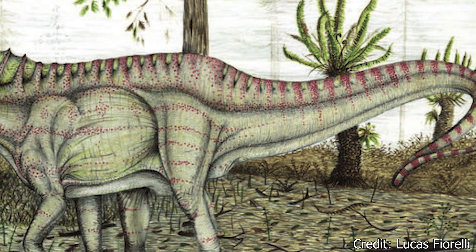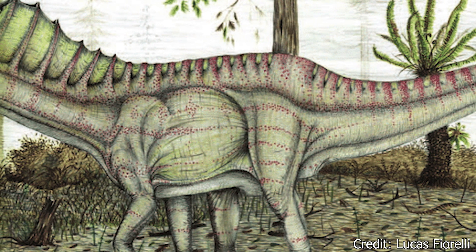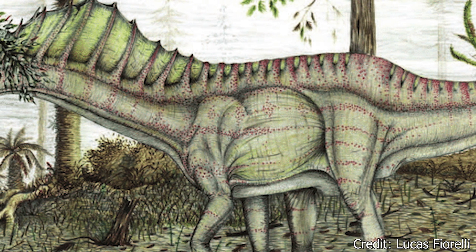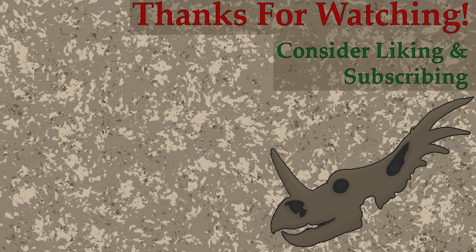While many questions still remain about Amargosaurus, what we do know is that this was a unique and powerful creature. With such a remarkable appearance, sail or no sail, this behemoth was truly a marvel of its time. That's gonna do it for this episode. Thank you so much for watching. Be sure to leave a comment below on what you think of Amargosaurus and if you've heard of this dinosaur before the video. That concludes Dino Basics for 2023 — be on the lookout for a community post on Monday to discuss our first month of Dino Basics for 2024. Thank you for your support and see you in the next video.